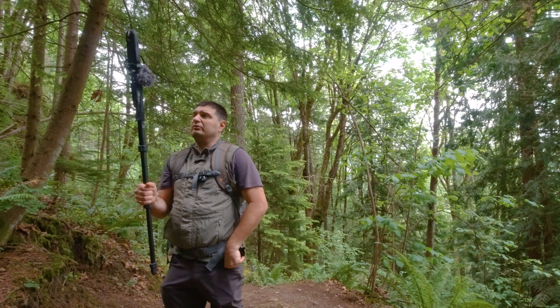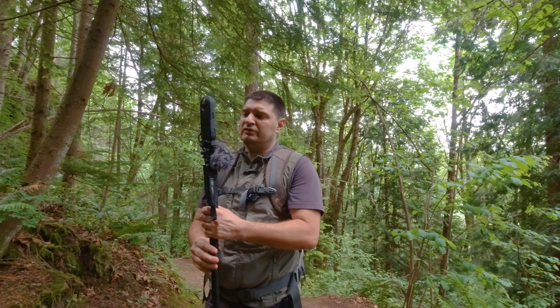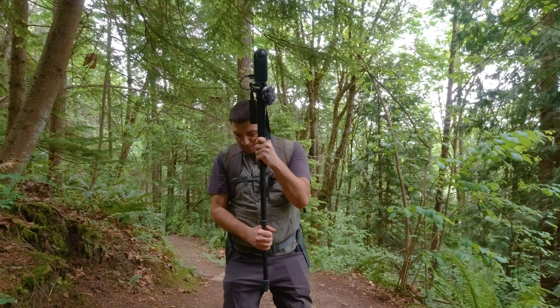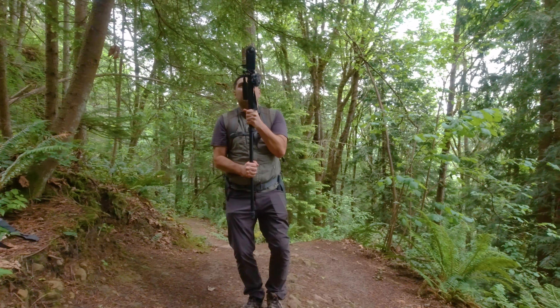We're trying this for the first time today. The camera should have built-in stabilization, so we don't need a gimbal. We shoot with slightly bent knees and walk like this to keep it smooth.